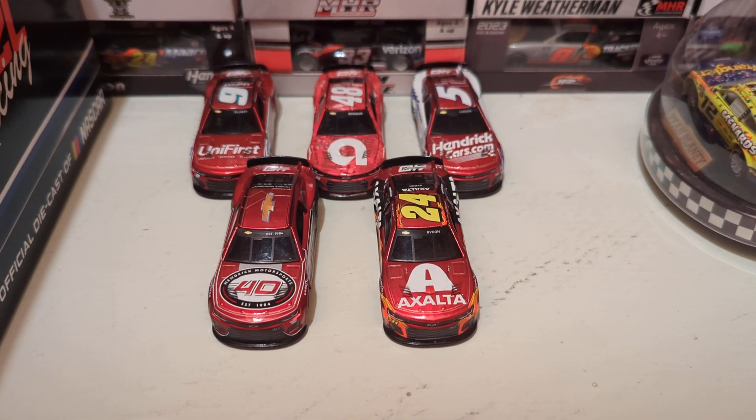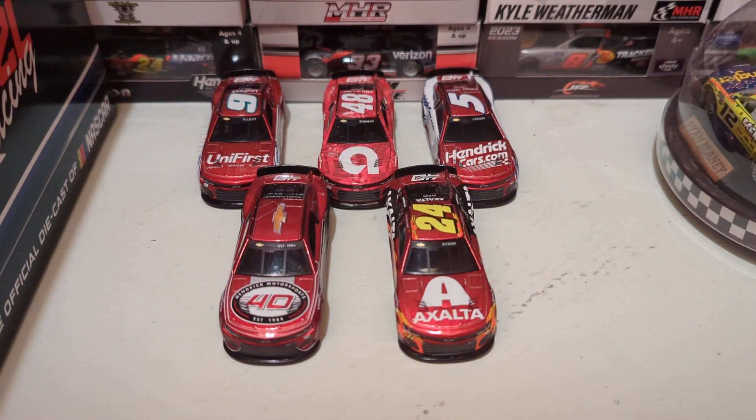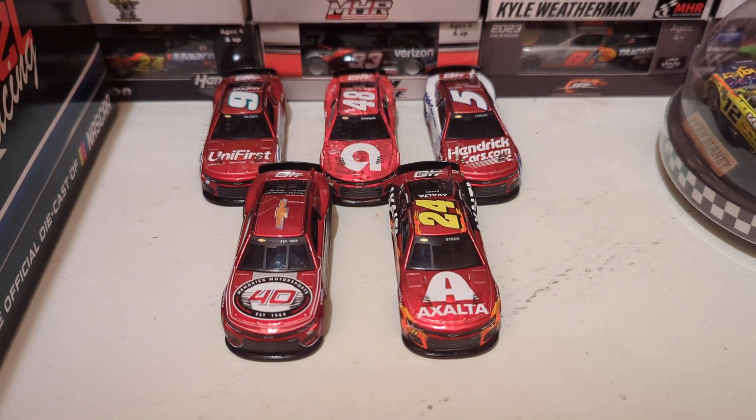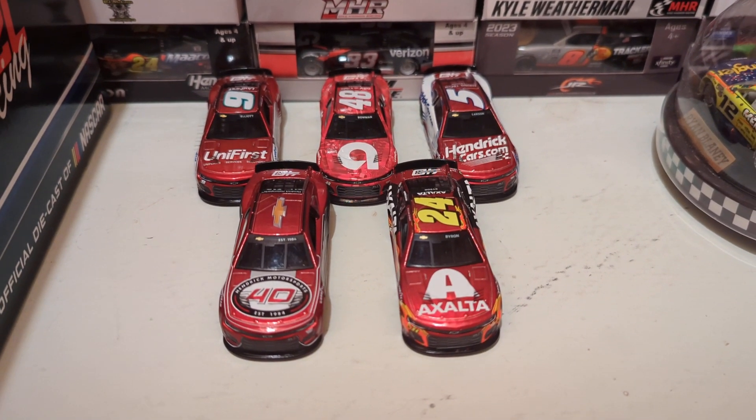Today I'm going to be reviewing all five of the special ruby red 40th anniversary Hendrick Motorsports diecasts, and I'm going to tell you my thoughts on how each one of them looks with the design and what I think about the actual paint scheme tributes themselves.